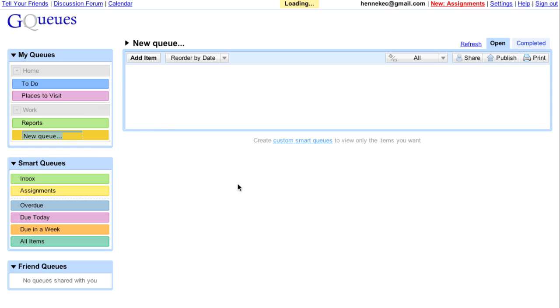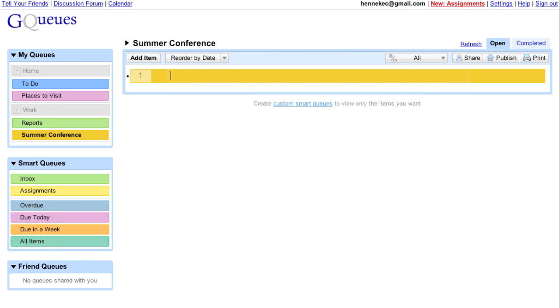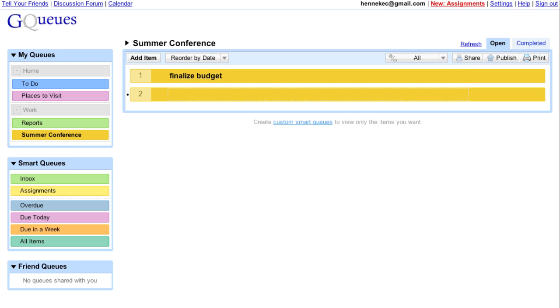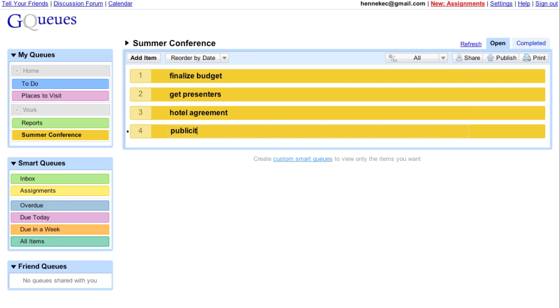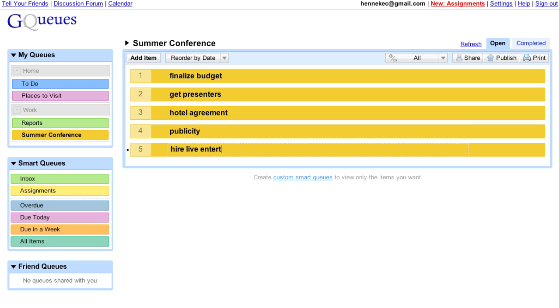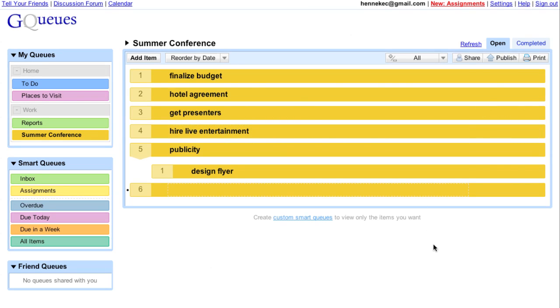We just finished our initial meeting, so there's lots to do. Hitting the Tab key makes it easy to enter lots of new tasks, and reordering tasks is easy too. Creating subtasks helps me organize my work, and keyboard shortcuts let me work faster.